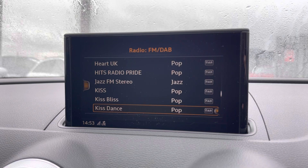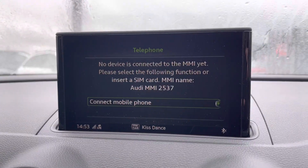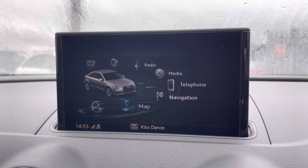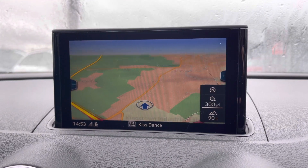You've got DAB radio, AM and FM. There's Bluetooth connectivity — camera setup in seconds, nice and easy to do. You also have navigation, which is perfect for venturing out and about, and it's nice and easy to use.